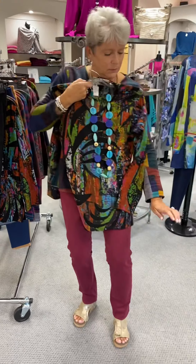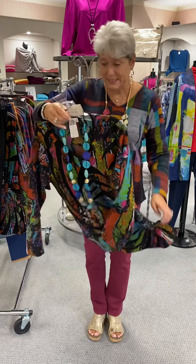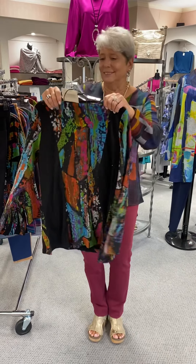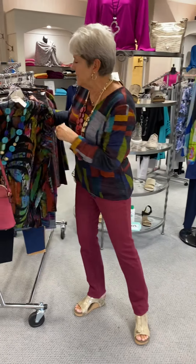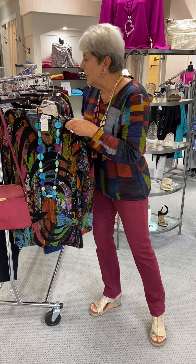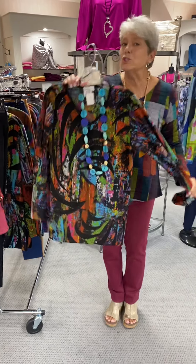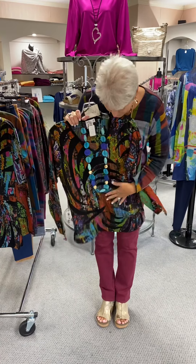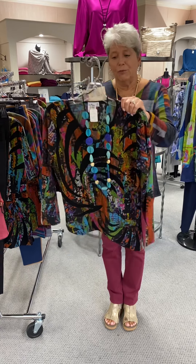I think these are long sleeves — long sleeves for all of you who want long sleeves, Donna. This is priced at $68. I have it in a medium, a large, and another large — so a medium and two larges. Since we just got this in, this is something that we can reorder as we already have to place a reorder for another customer.